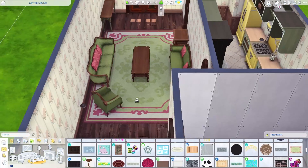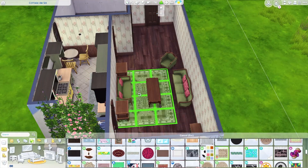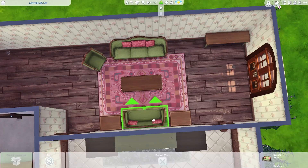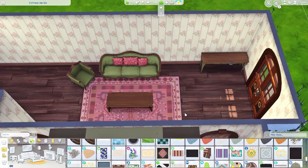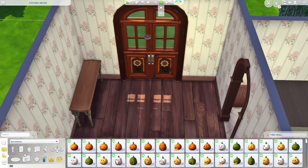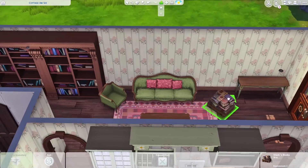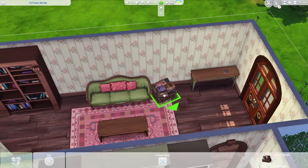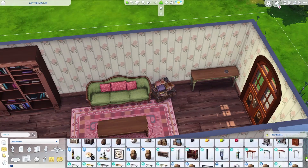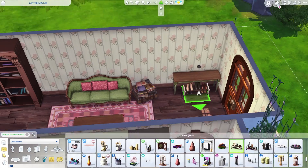Originally this was supposed to be a fairy cottage, but without using Realm of Magic — which I use a lot in my builds — I couldn't really make it very fairy-ish, so it's more just very inspired. I gave her a reading nook; you could fill it with clutter if you want to. I actually built this last Friday in hopes to get it up Friday and didn't quite make it.